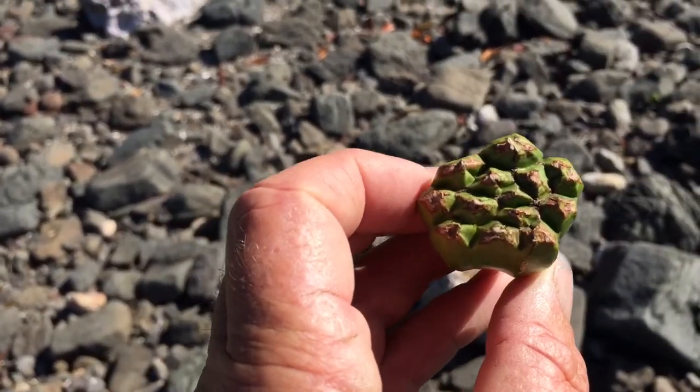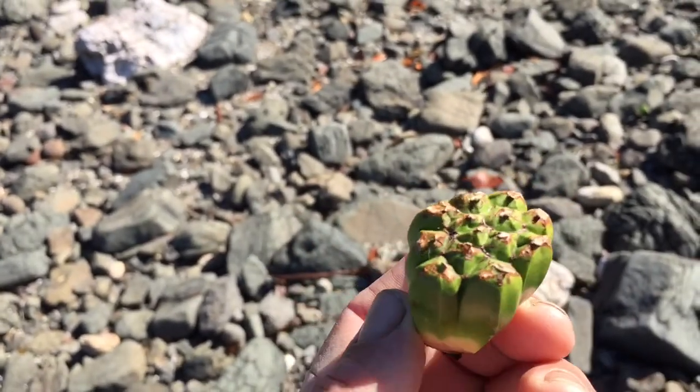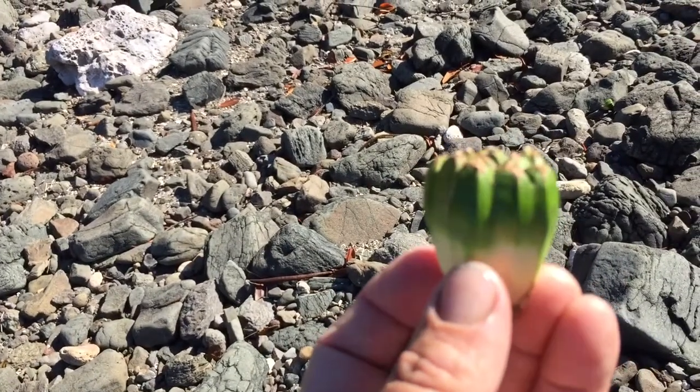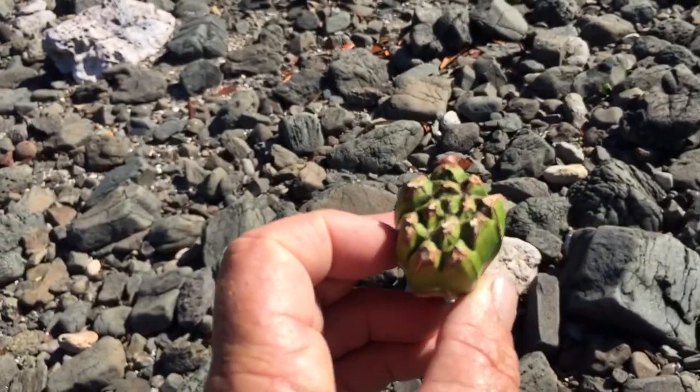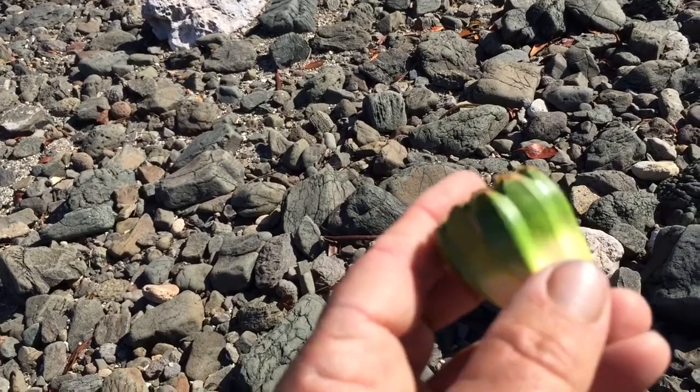These pandanus seeds are real survivors. They have multiple embryos in them — at least eight, possibly more. You can store these seeds dry for many years and they'll still germinate.